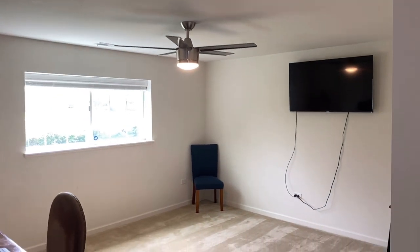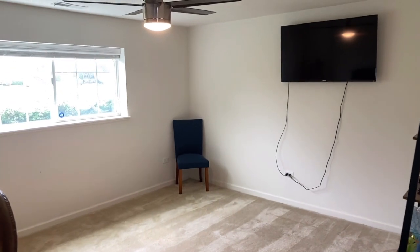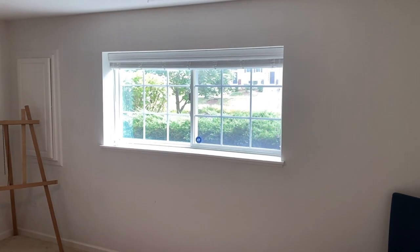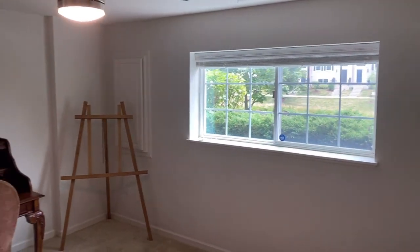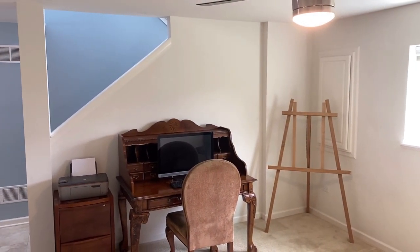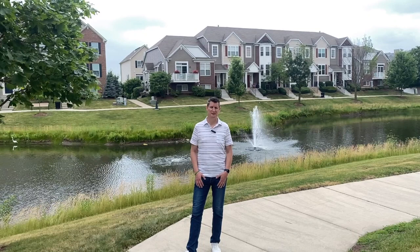And then we have this incredibly useful bonus room. The current owners have used this as a playroom; at the moment it's an office. It could be another sitting area — it gets loads of light because it's above grade, making it a great additional space to have. Thanks for watching. If you'd like to see this home in person or have any questions, get in touch.